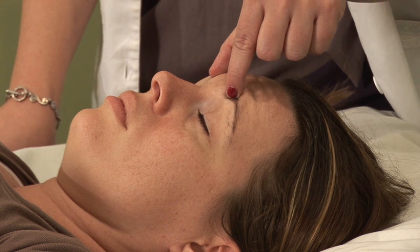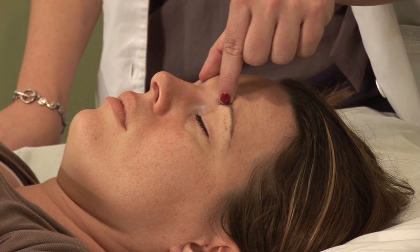Hi, I'm Hilary Talbot, acupuncture physician and clinical herbalist. Today I will be demonstrating some acupressure points to help treat allergies.